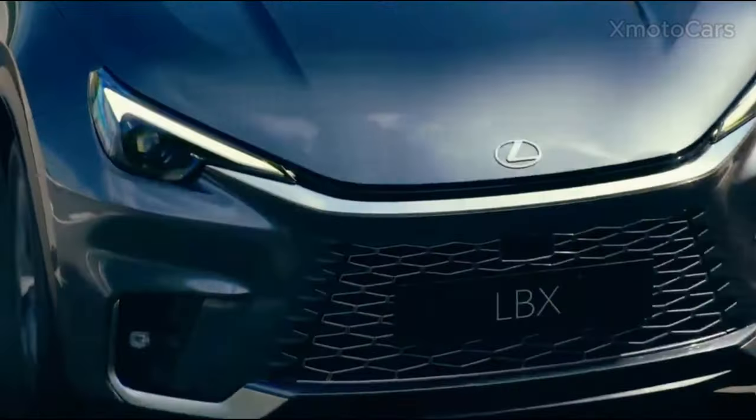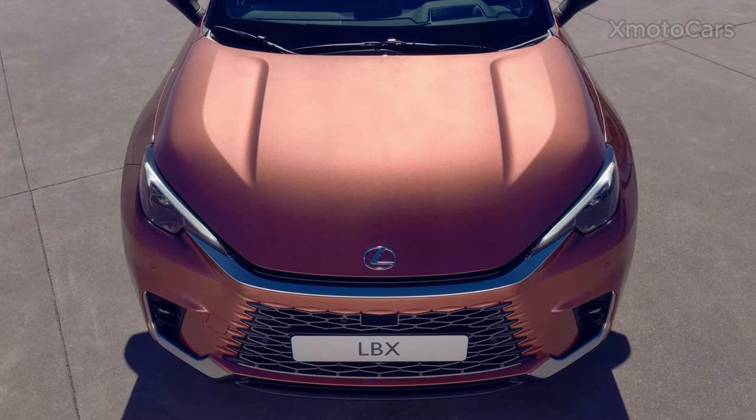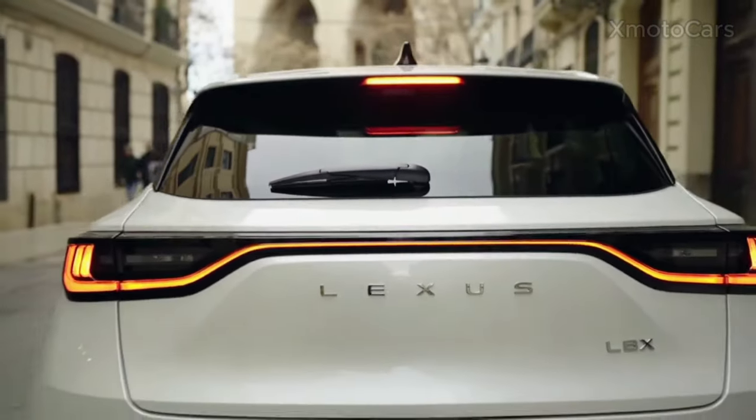This Lexus LBX model SUV is developed specifically for European buyers, according to the Japanese Lexus company reports. But don't worry — soon it will dominate the American market like other hybrid SUV cars.